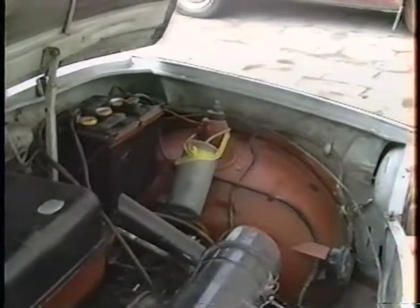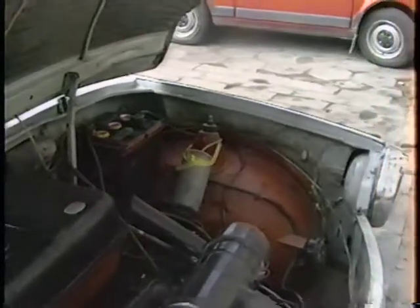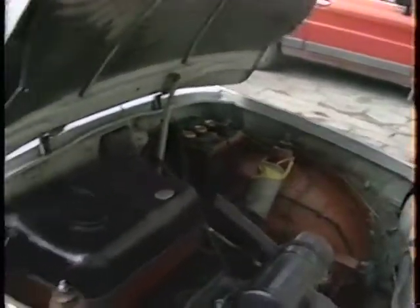You see the battery over there, and now I'll just give you an overall look at it.